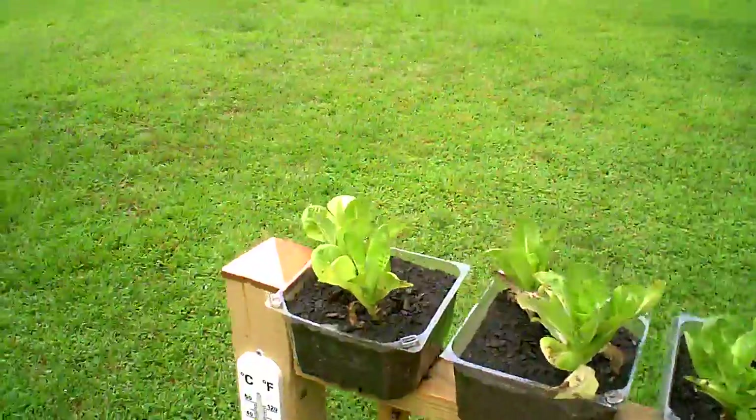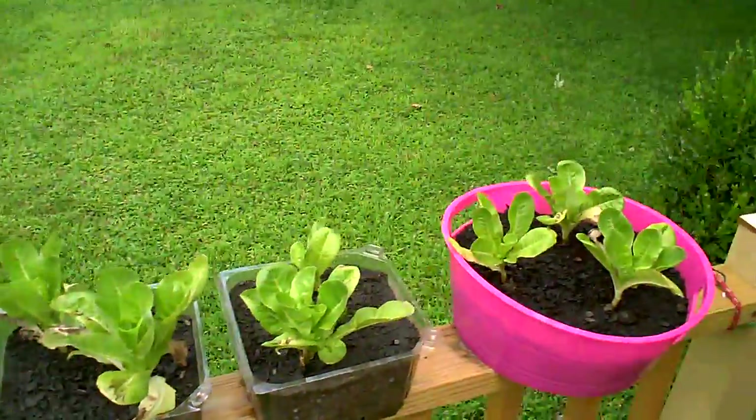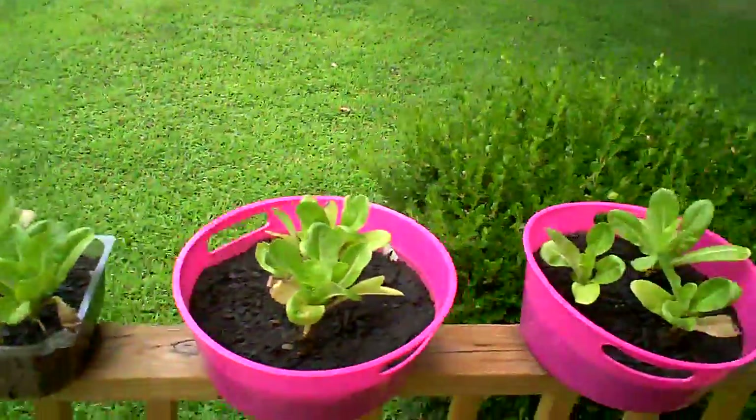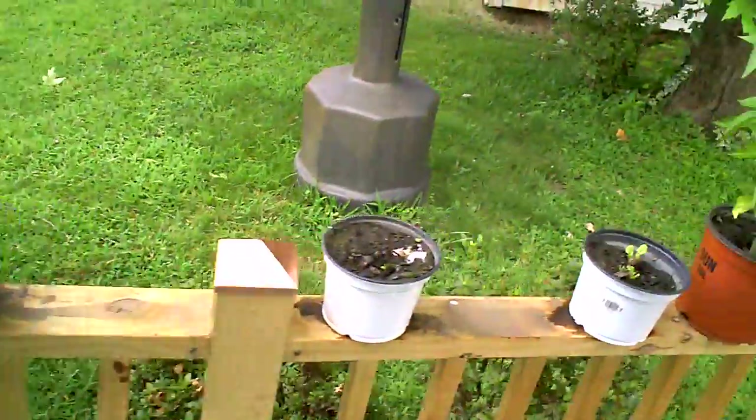All my extra little lettuce I've planted in little containers just sitting on the deck. These we've already harvested — they grew actually fairly well.